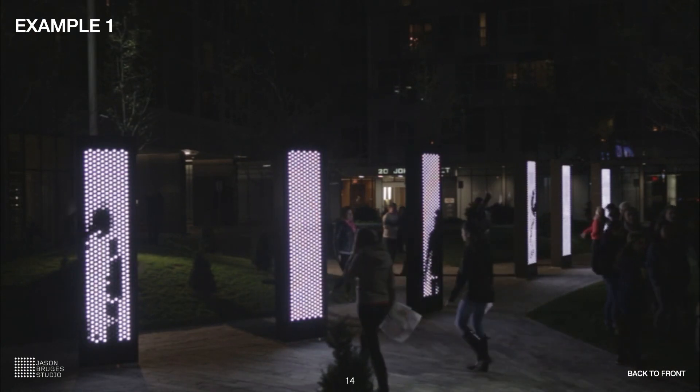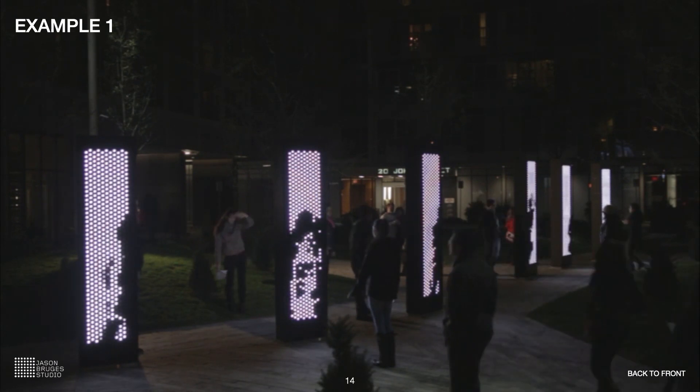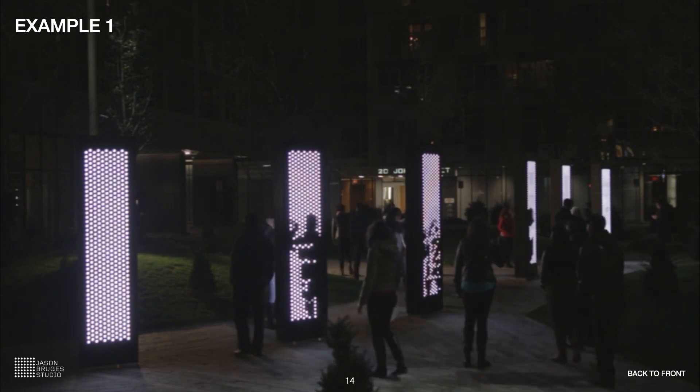The final result for Back to Front is a spatial media artwork which is aware of the light levels incident onto its surface, giving it an impression of the contextual environment within which it is located.